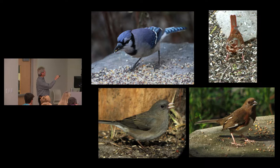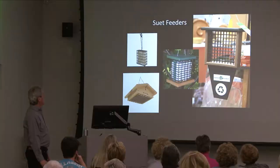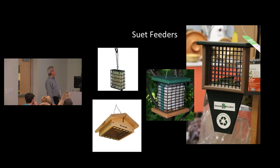Peanuts are kind of fun to feed to birds — you can buy little wire peanut feeders, and lots of birds like peanuts, including the brown-headed nuthatch and titmouse. Suet feeders: most birds do not eat bird seed, but a lot of the insectivorous, meat-eating birds will come to suet feeders. You have your basic little wire basket that holds a cake of suet, or you can get a nicer double suet feeder if you're having lots of birds.